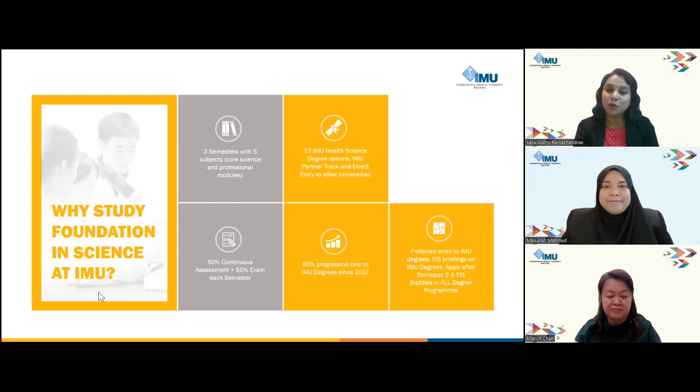Notably, our program accommodates students who may choose to switch from science to arts stream, broadening their undergraduate options. This course is the preferred entry to our degree programs because students can benefit from informative briefings and hands-on activities related to various degree courses available at IMU while they are in foundation. This exposure empowers students to make informed decisions regarding their academic pursuits. Students can apply for IMU degree courses right after semester two.